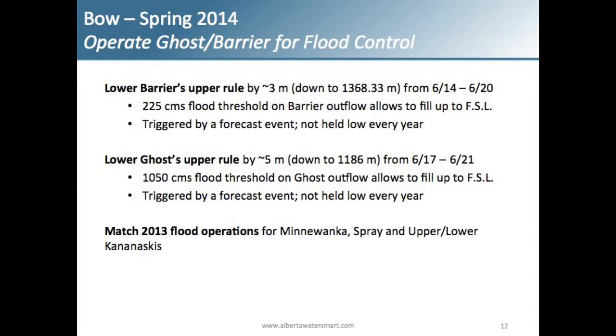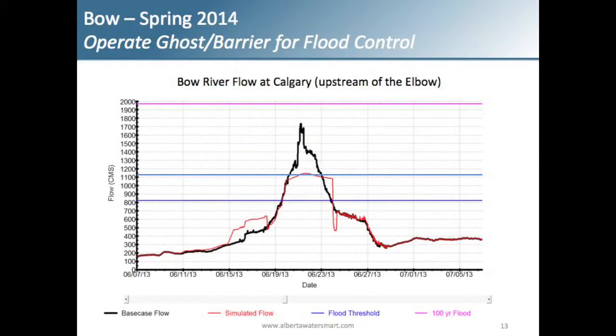This scenario involves taking Trans-Alta structures and operating them for flood control using perfect forecasting. We had the 2013 flood flows and knew when the flood was going to hit. If you drew down Barrier by three meters and the upper rule on Ghost by five meters, as well as matching the flood operations on Lake Minnewanka, Spray Reservoir, and the Upper and Lower Kananaskis Reservoirs, you could get the Bow through Calgary down to just over 1100 CMS — about 600 CMS less than what actually occurred.